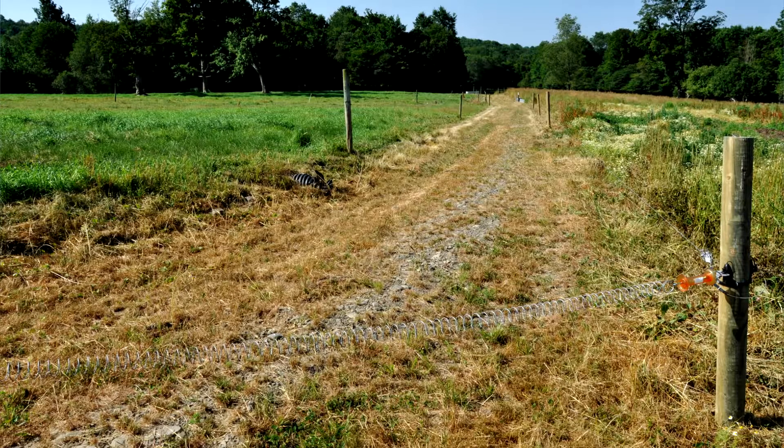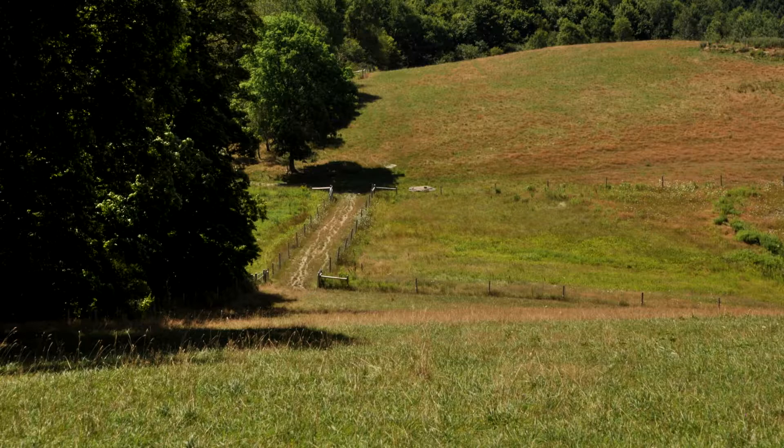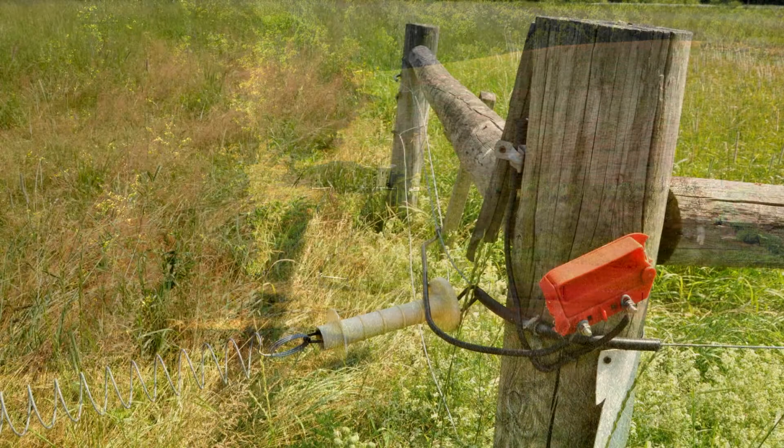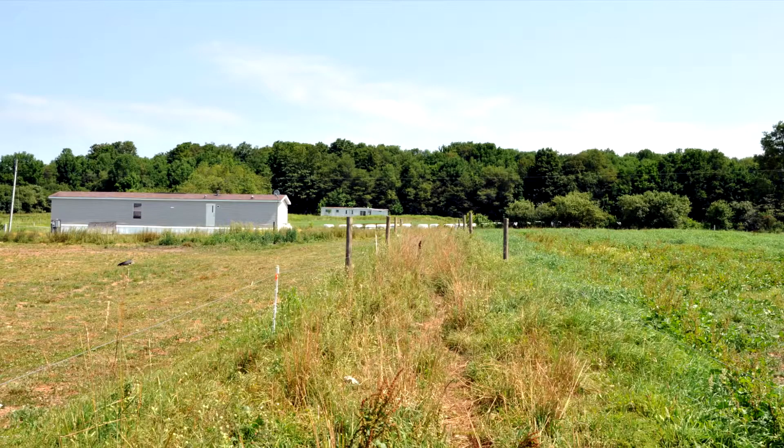How wide does a laneway have to be for a given operation and type of animals? Wider is better, but of course you're eating up space the wider it gets. As for the type of fence along the sides of the laneway — in some areas there's one strand, in others three strands. Three wires provide something of a visual barrier when animals are in a tighter spot, but most of our fence is single wire now.